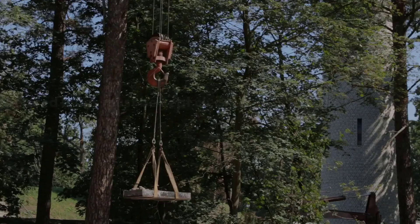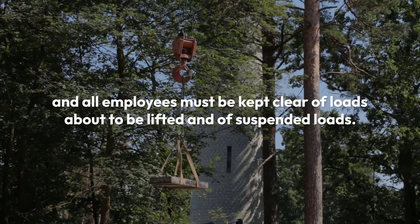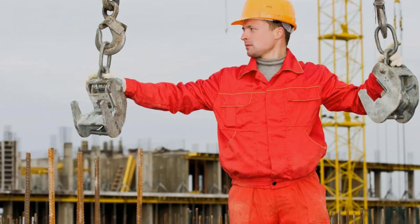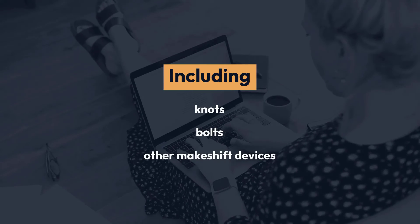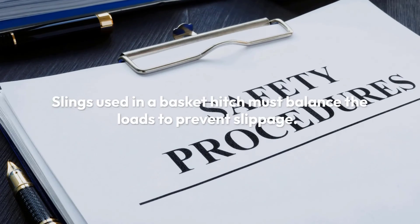Suspended loads must be kept clear of all obstructions, and all employees must be kept clear of loads about to be lifted and of suspended loads. Shock loading is prohibited. Chain or wire rope slings must not be compromised, including by knots, bolts, or other makeshift devices. Slings must not be kinked or knotted.